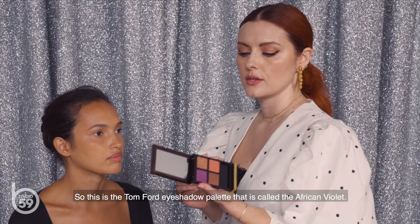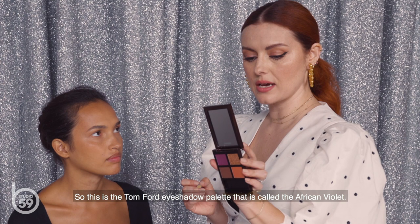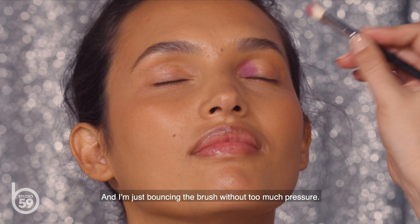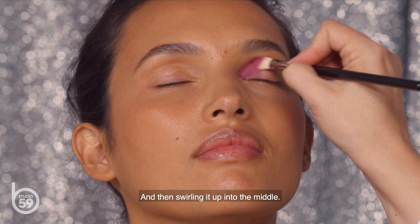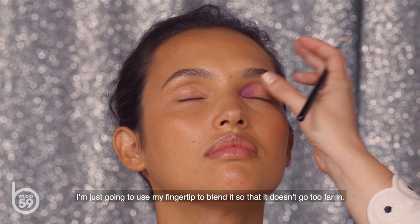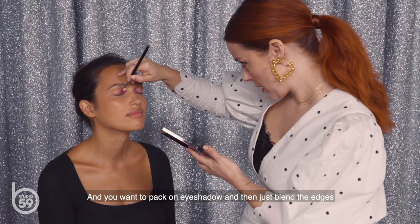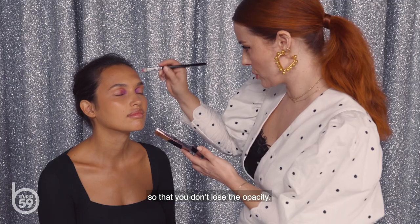This is the Tom Ford eyeshadow palette called African Violet. I'm using a fluffy blending brush from Sigma, doing a disconnected smokey look by applying color in the inner corner first, bouncing the brush without too much pressure, then swirling it up into the middle. I'm using my fingertip to blend so it doesn't spread too far. Then transferring that same color to the other side, because you always want to start with less product and build. Pack on eyeshadow and then blend the edges so you don't lose the opacity.